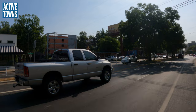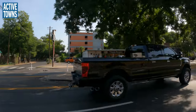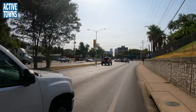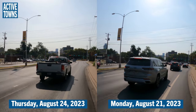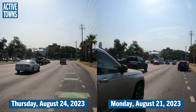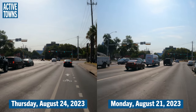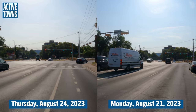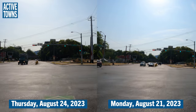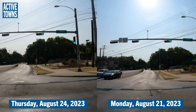If we swing around we can take a look over here at Tom's Market. You can see the materials that we have over here — that's looking pretty good. Now we're approaching Lamar, and again this was very much in a state of flux when we saw this on Monday. It's nice to see the striping down and this improved.